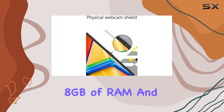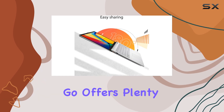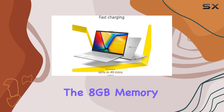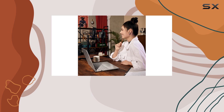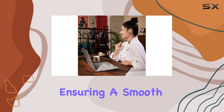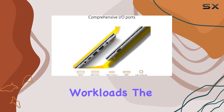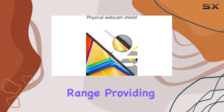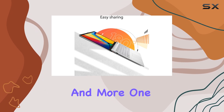With 8GB of RAM and 512GB of storage, the Vivobook Go offers plenty of space for all your files, media, and applications. The 8GB memory is more than enough for running multiple applications at once without slowing down, ensuring a smooth and responsive experience even with heavier workloads. The storage capacity is also impressive for this price range, providing ample space for documents, games, videos, and more.